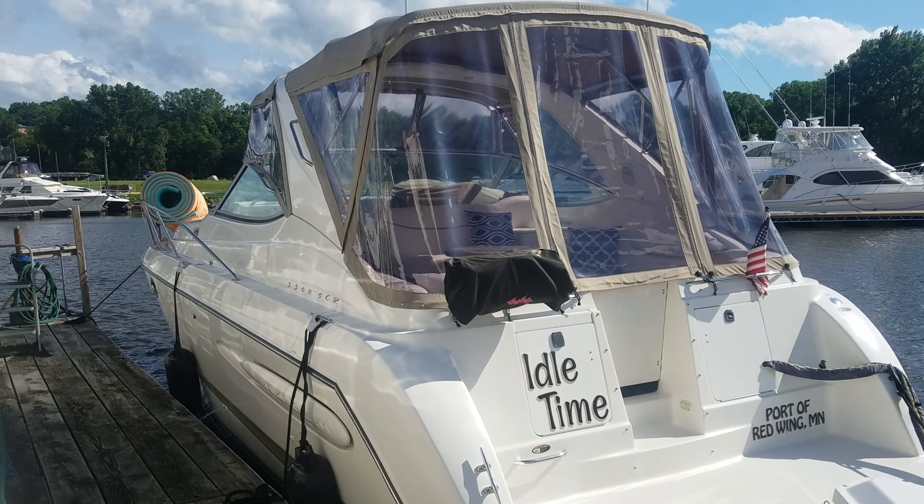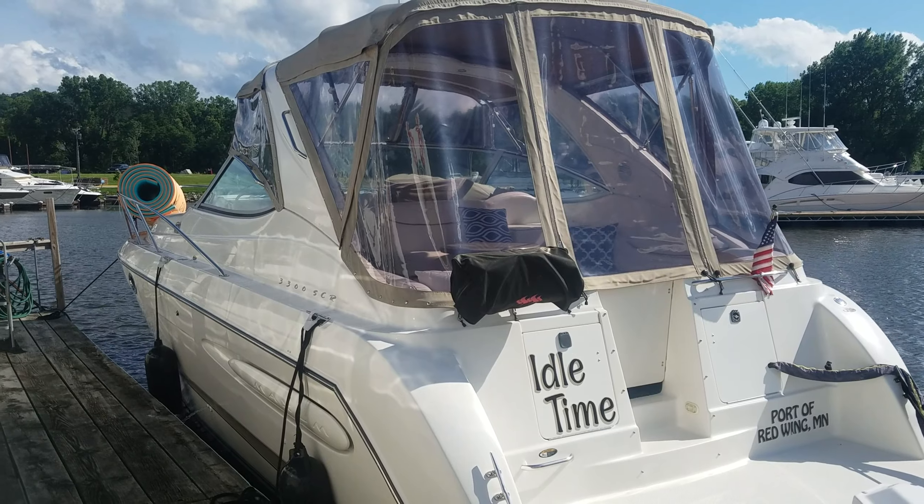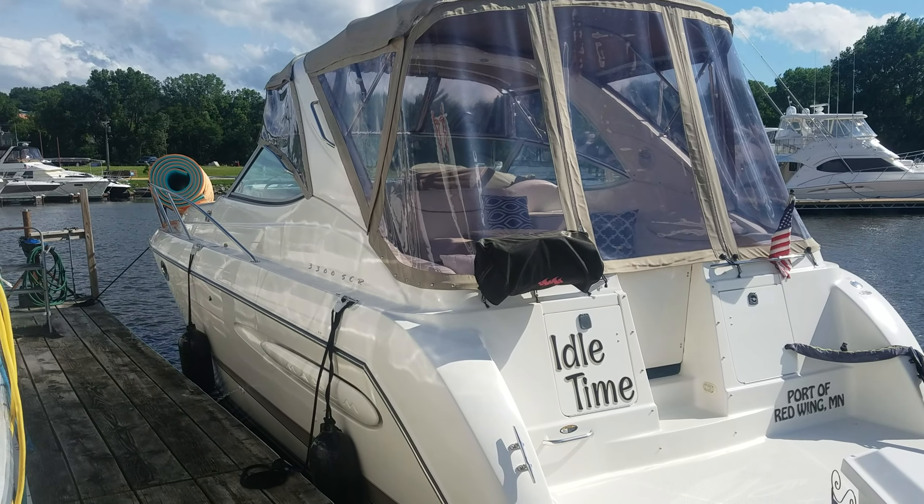Hi, Zach Pater here at River Valley Marina, River Valley Power and Sport of Red Wing. What a beautiful boat to take you through today.